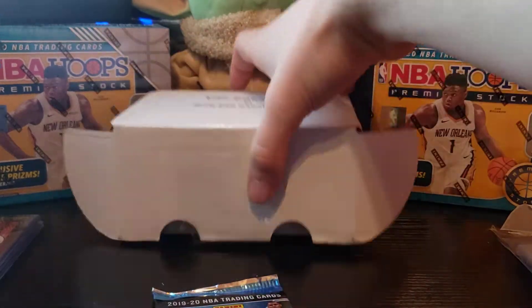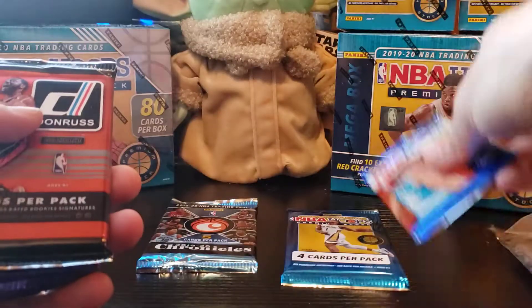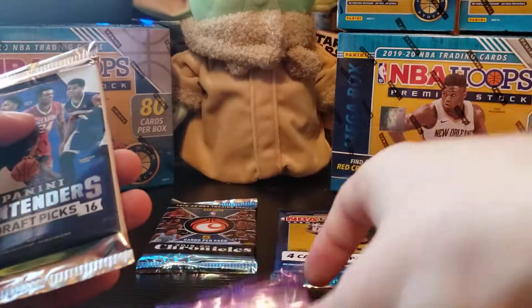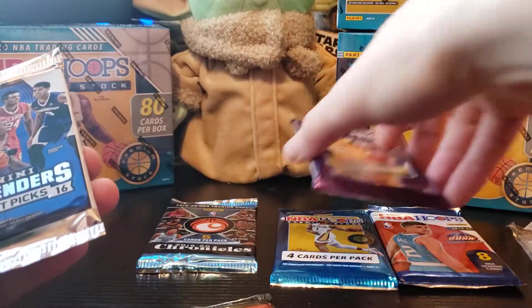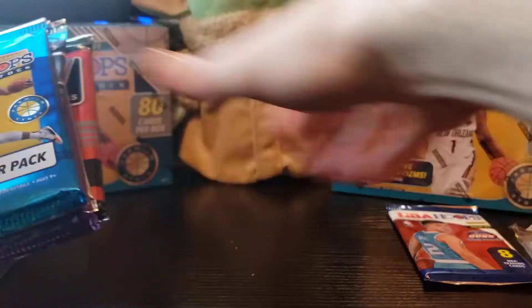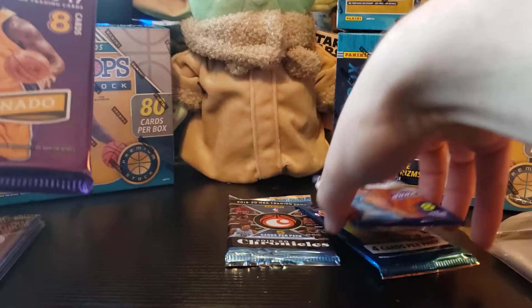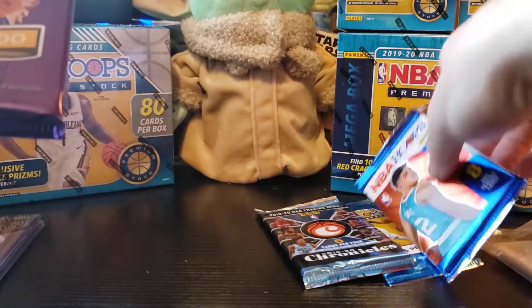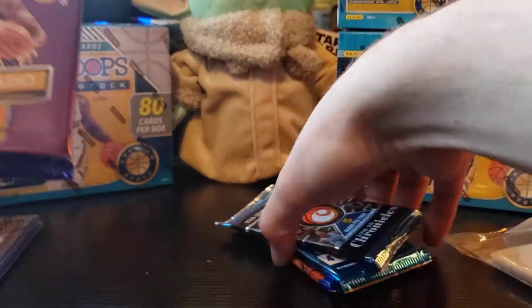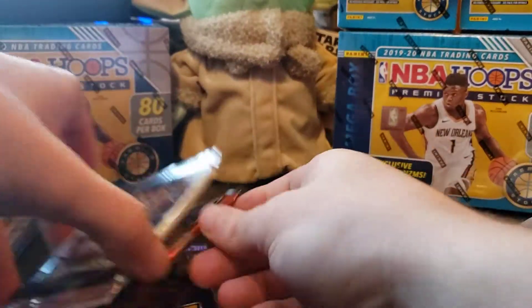I've opened plenty of Chronicles so we'll save that — we'll probably do that one first. Let me get the box out of the way. So we'll do Chronicles, NBA Hoops Premium Stock, and we'll save the hobby. We also have Contenders and Don Russ. We'll open these first and save the new 2021 year hobby pack for last.